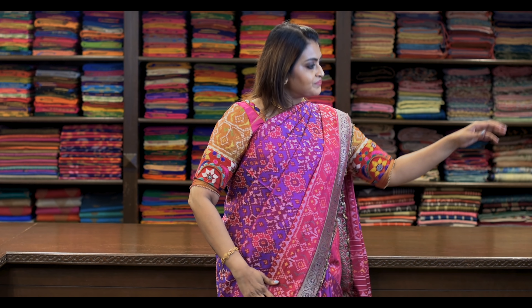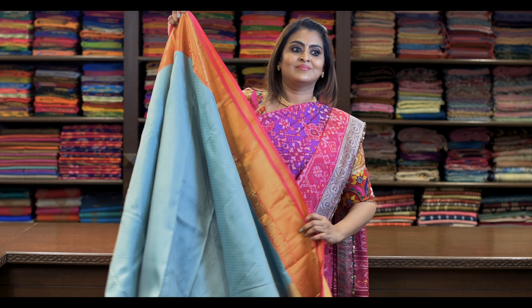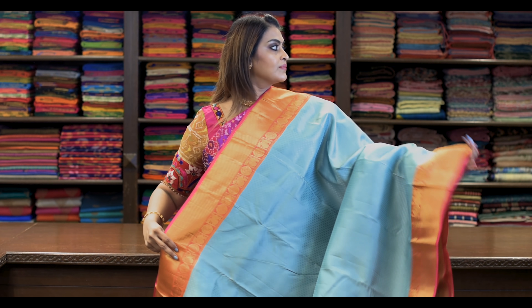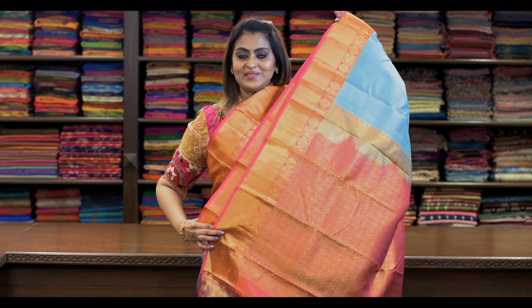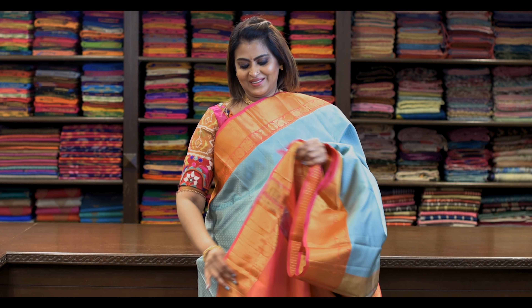Saree number nine: ₹8,650. This is bluish grey — wow, the saree is wow. It's like this, self-embossed Korvai. Pallu is this — peacock and chakra in the pallu. Blouse is this.